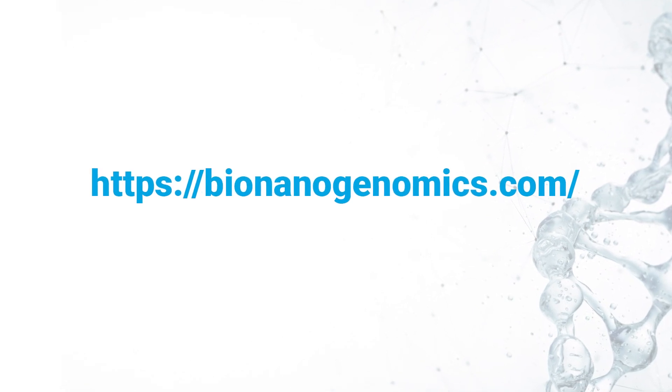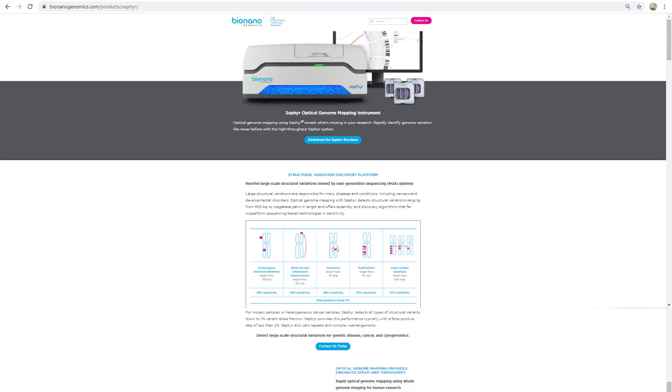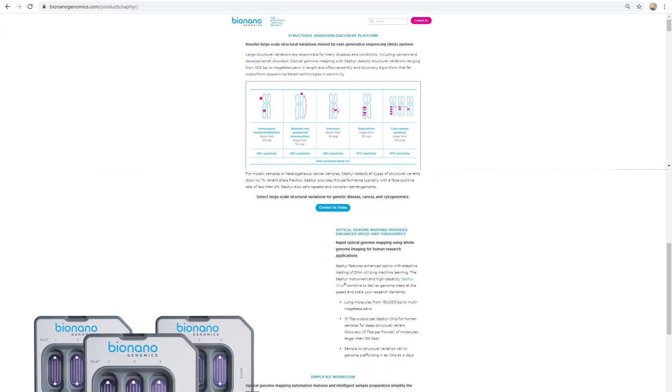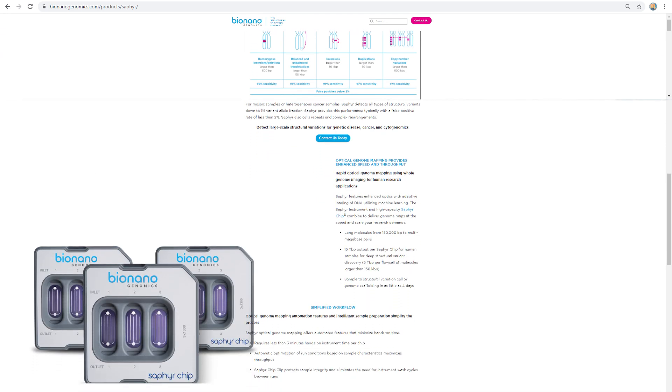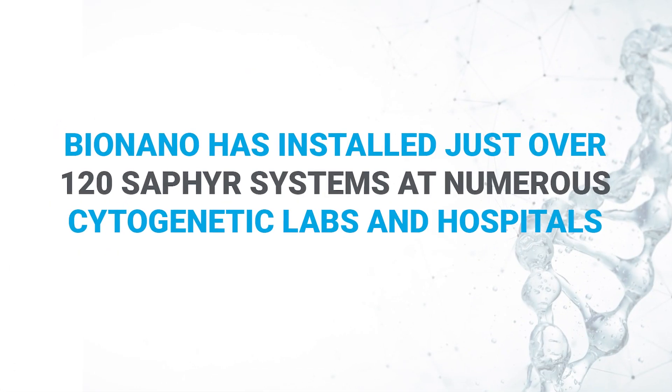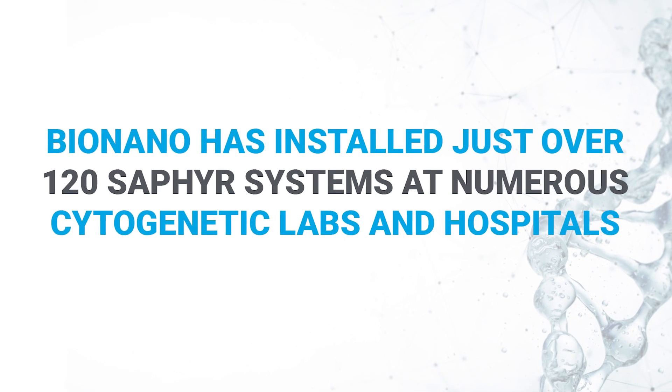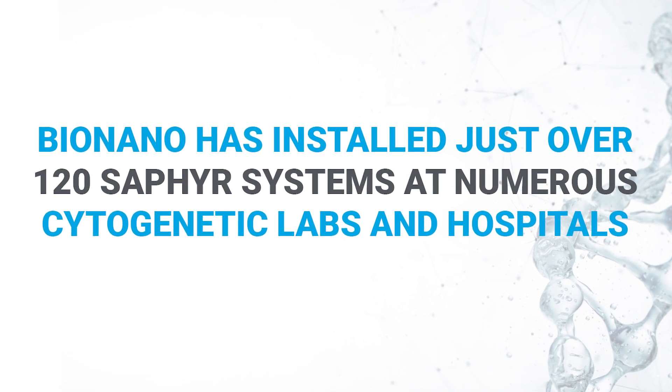It would require a whole complete episode to detail everything — from their schematic chip that stretches the DNA, to the Solve data analysis software that converts the information into a digital representation. So far, Bio Nano has installed just over 120 Sapphire systems at numerous cytogenetic labs and hospitals around the world, and plans to reach 115 sold systems.